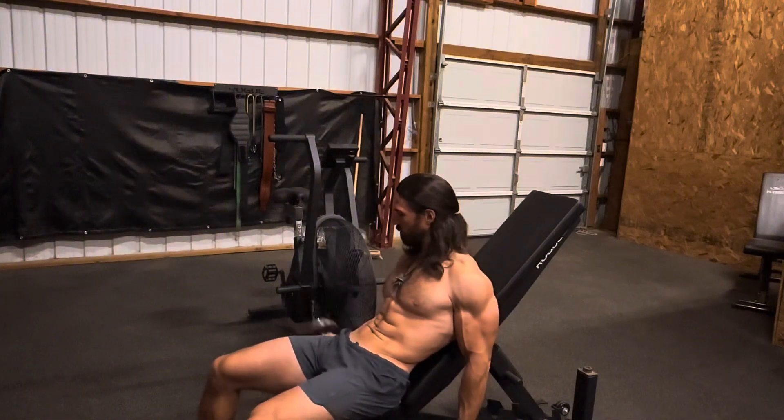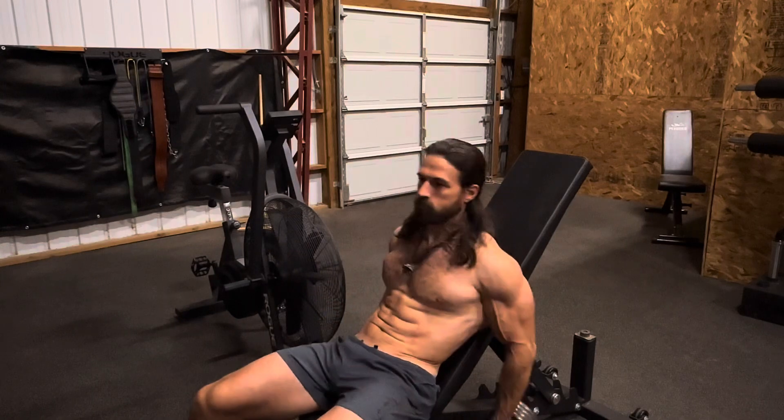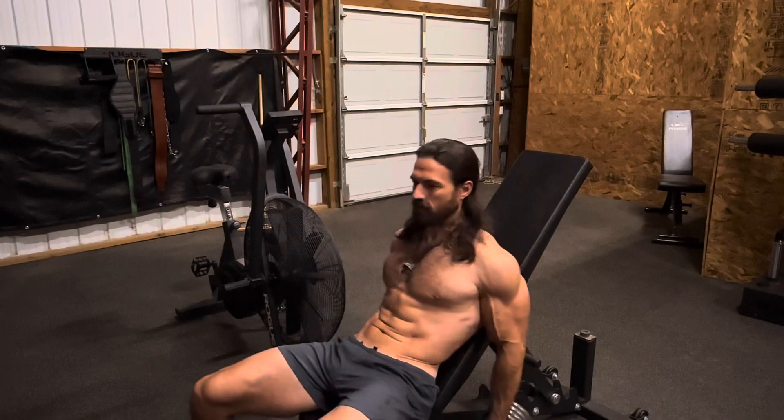I try to do very slow, controlled movements. I come down very slowly, pause, and then push up very slowly as well. I want to avoid ego lifting and hurting myself — I'm almost 40, so I focus on very controlled, steady movements and don't ego lift.